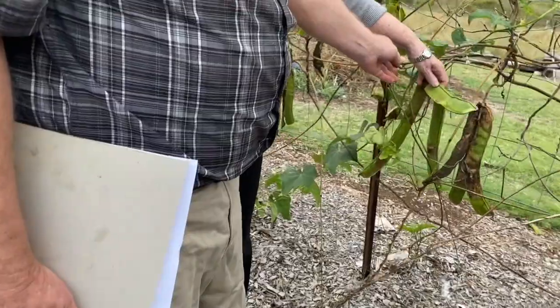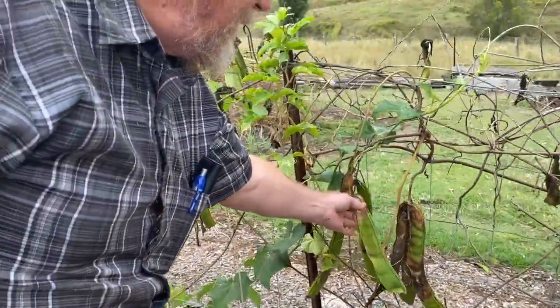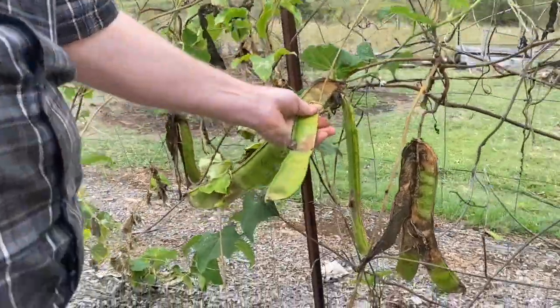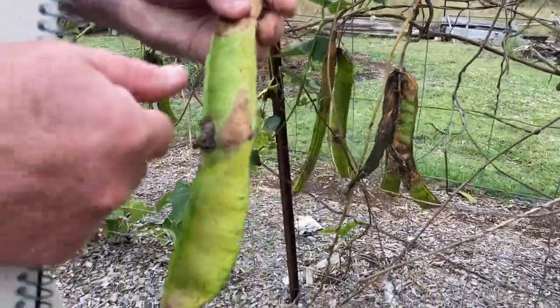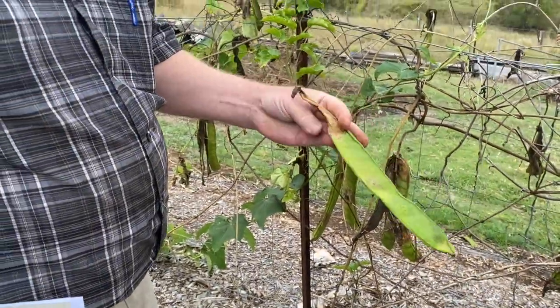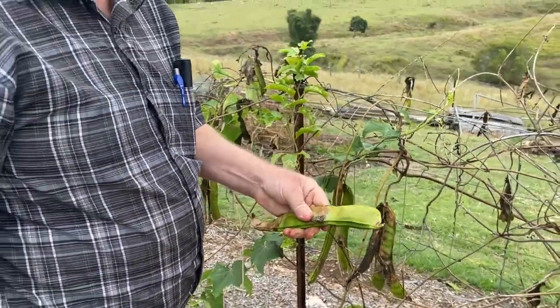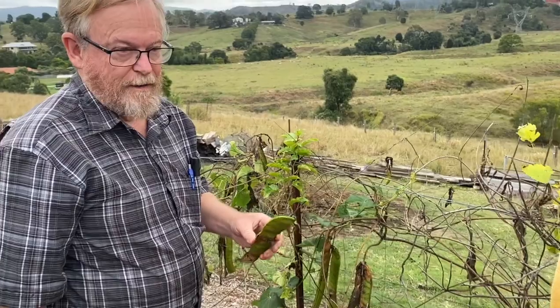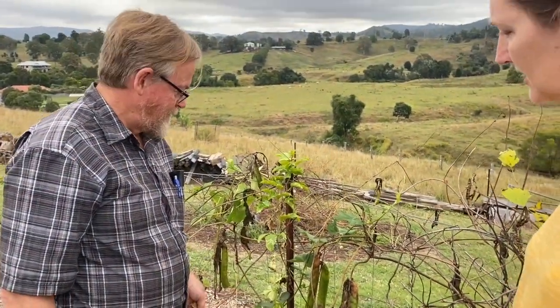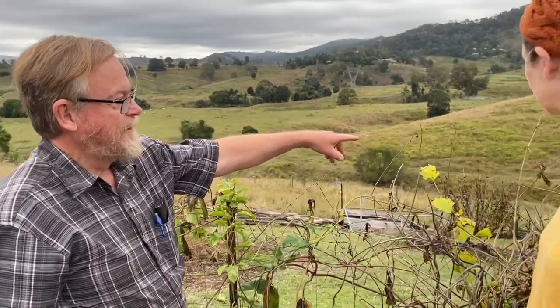These are jack beans or sword beans — sometimes called both. When they're small, a few inches long, they're very good diced up for beans. Eat the skin and all. They must be cooked because they do have a cyanide compound in them — which cassava has as well. We've got some cassava down there. About 400 million people in the world rely on cassava for their daily sustenance. You can make flour out of it, but again you have to process it because it has a cyanide compound. That's where tapioca comes from.